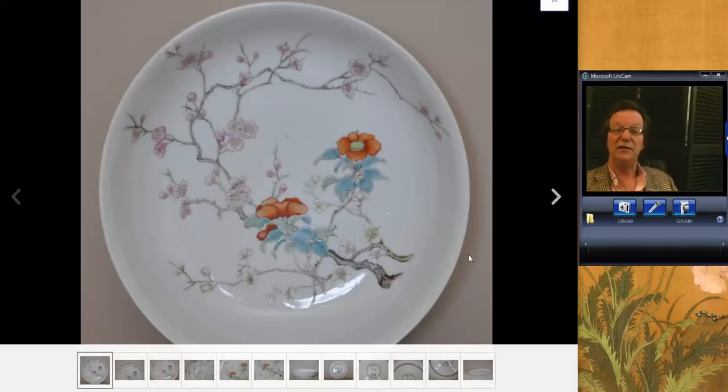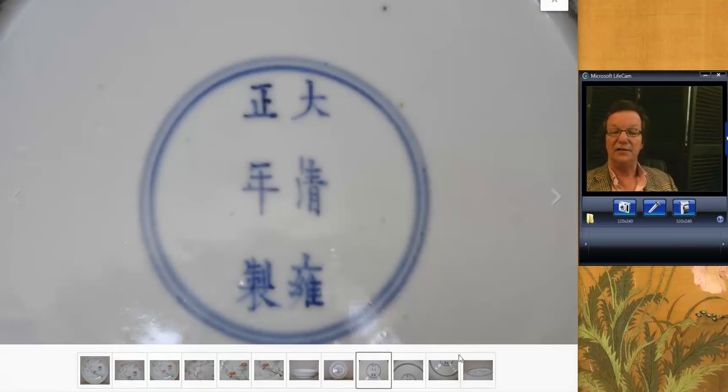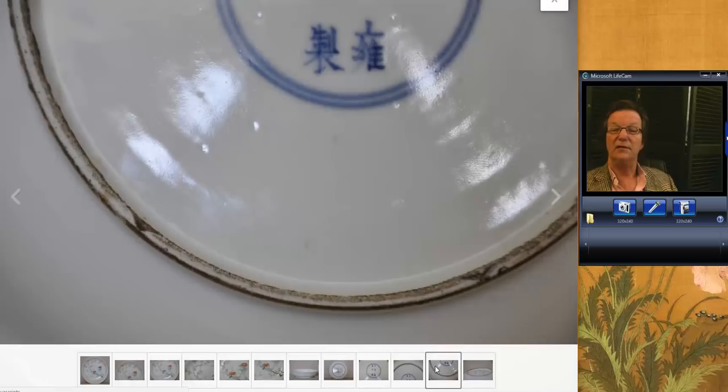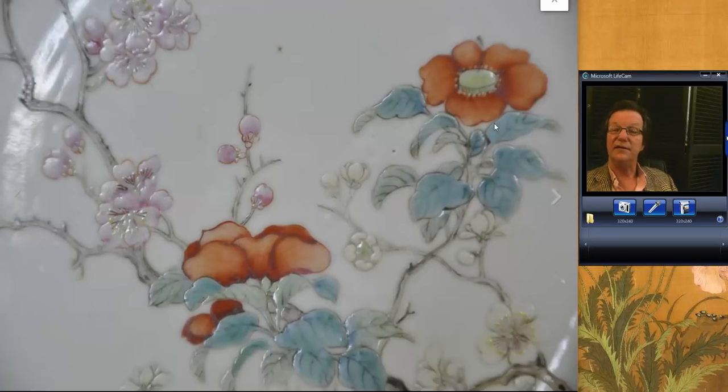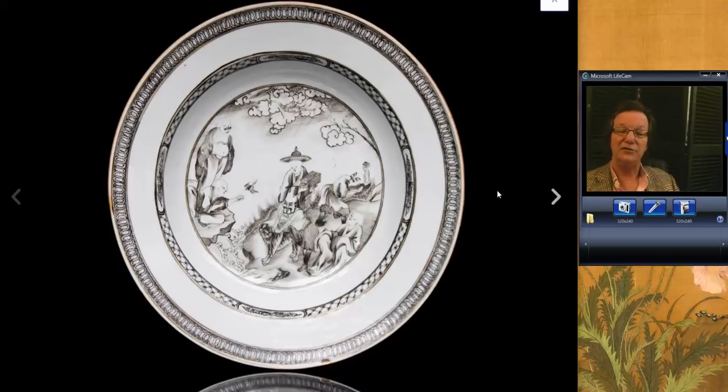There was this Republican period plate. Here's the back of it — it has an apocryphal Yongzheng mark on it, but it isn't from that time of course. A pretty typical Republican back by our estimation. The decoration on it was very nice — good soft enamels, slightly raised. It brought $1,429. Republican pieces are continuing to do very, very well; I'm assuming it went to a buyer in China.